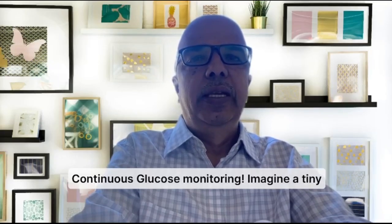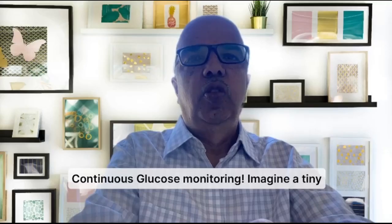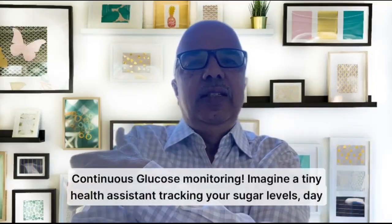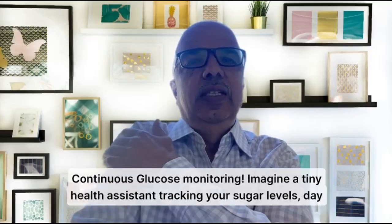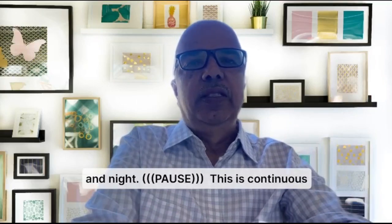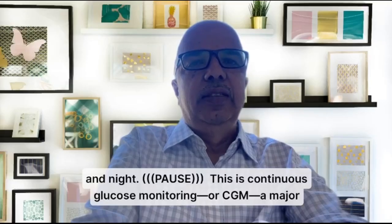This is a buzzword today in the healthcare industry. People talk about continuous glucose monitoring, CGM. It is about a tiny health assistant kept on your shoulder, tracking your sugar levels day and night continuously, 24/7. This is a continuous glucose monitoring or a CGM.